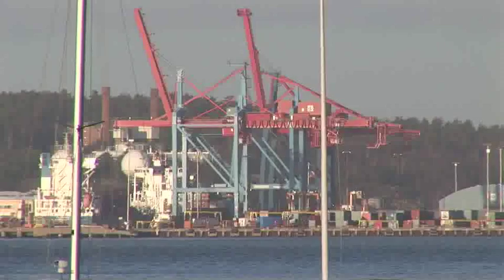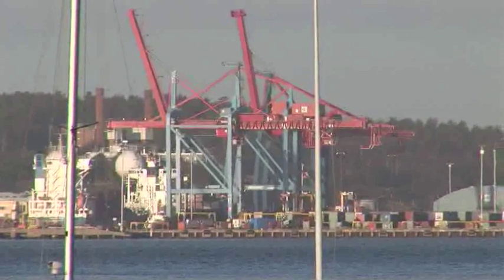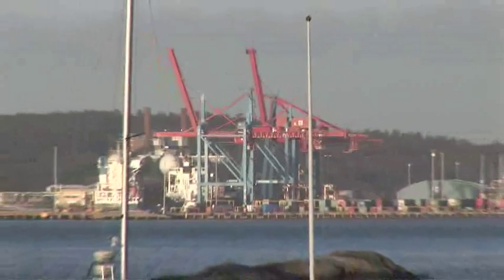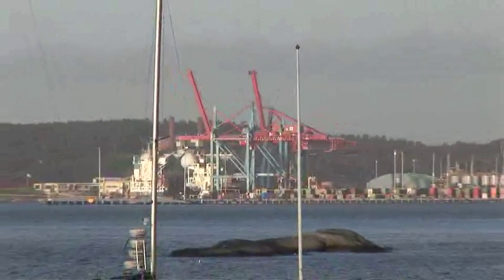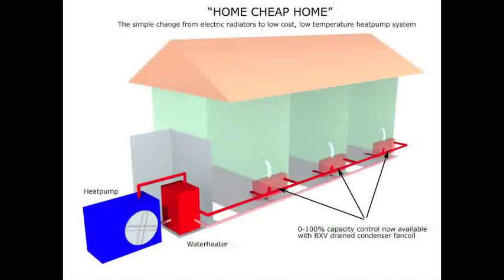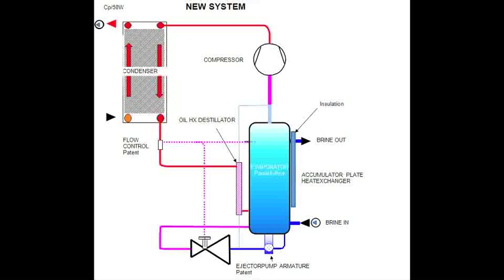Cooling systems with flooded evaporators is in itself nothing new. But until today, these systems have only been available to big industry cooling systems. The BXV system makes it also possible to use this technology for smaller systems, such as small businesses and family homes.